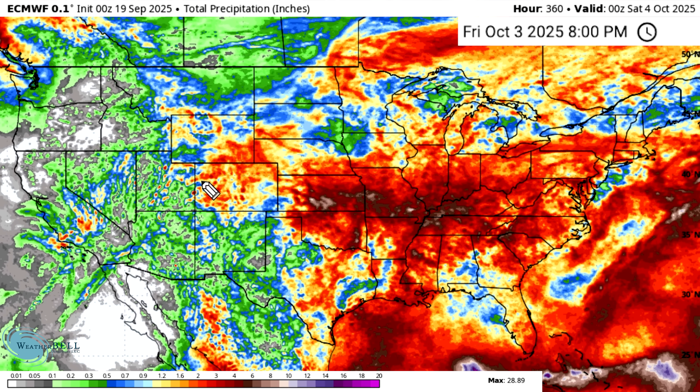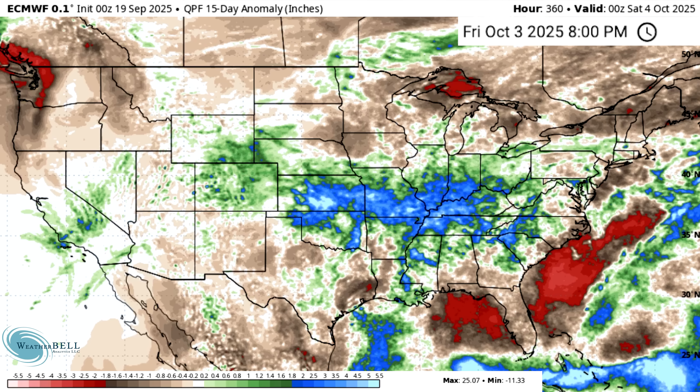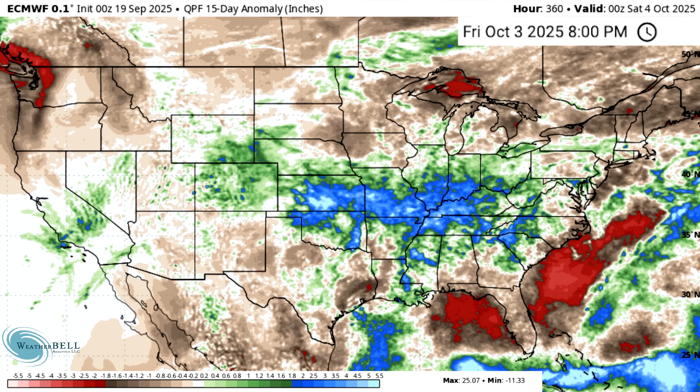Looking at the total precipitation, this is vastly improved from yesterday. A lot of the plains, lower Midwest, Deep South, Ohio Valley, Southeast, Northeast, and Mid-Atlantic all look greater in amounts than they did yesterday. Looking at the anomalies, we're seeing a lot more light greens and light browns indicating near-normal precipitation, unless you're in far northern New England. The Deep South is even looking closer to normal, with a lot of above-normal precipitation for some of these areas. So this is just really good news.